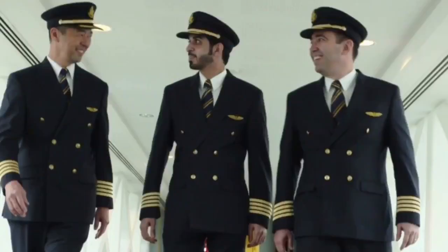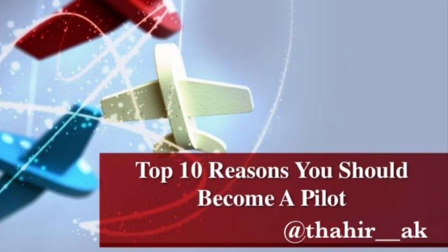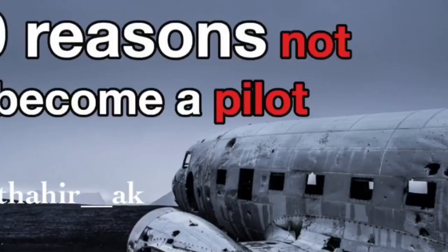There are 10 topics in the pilot series. I am going to tell you about how to become a pilot. In the second video, I am going to talk about the next steps, and in the third video, I am going to give you some more information.